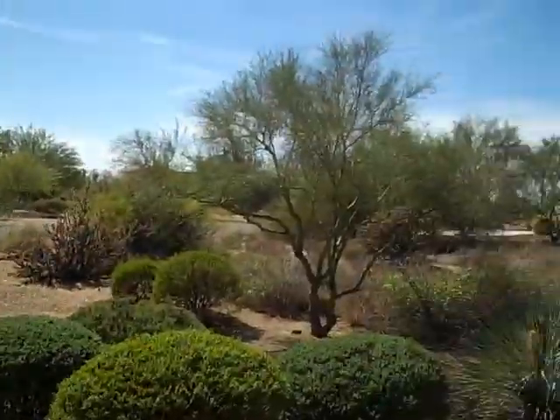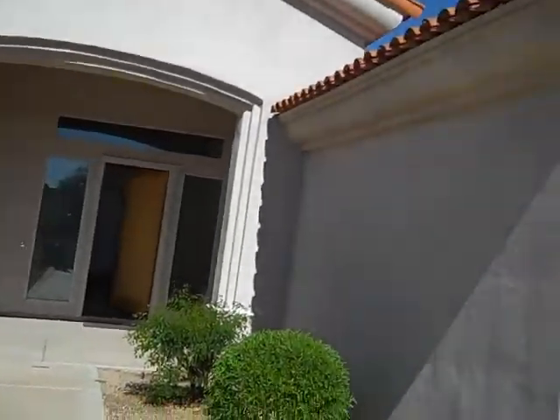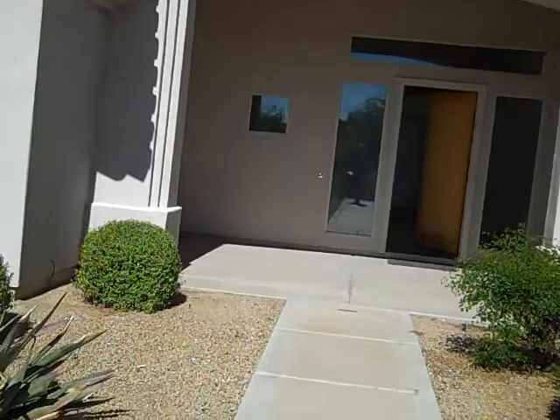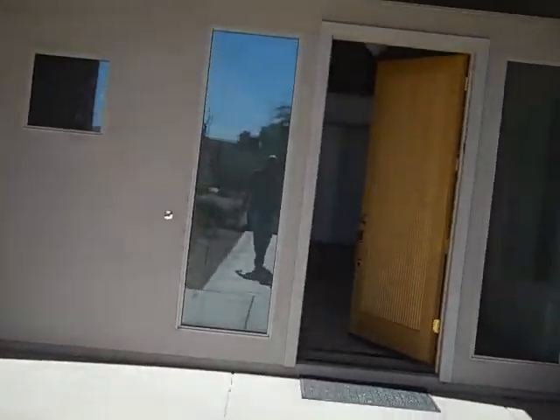Welcome to BillScottsdaleHomes.com. Today we're at this home here. I'm going to give you a quick swing around — we're going to have to move fast. This home is 4,200 square feet and it's listed for $899,000.